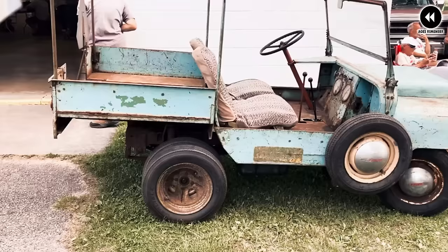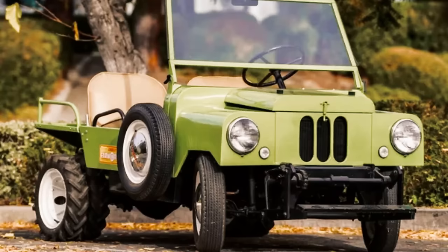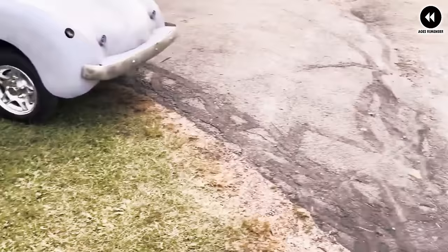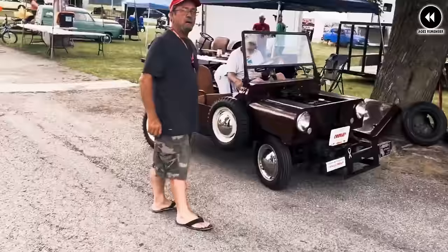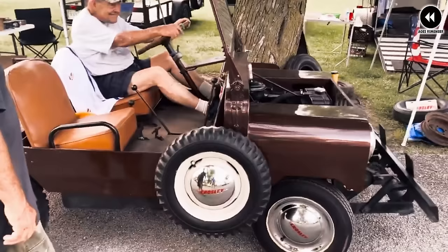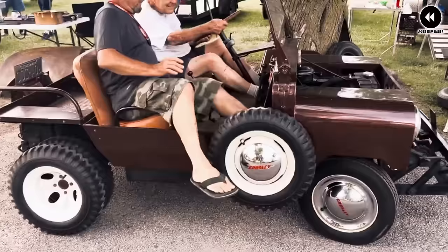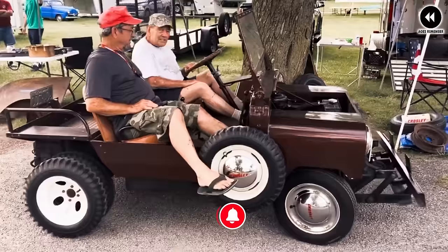Despite its innovative design, the Farmer Road faced challenges — its compact size limited towing capacity and overall utility compared to larger farm vehicles, and its niche appeal meant it wasn't widely known. Nevertheless, the Crossley Farmer Road remains a fascinating example of automotive ingenuity. Its pioneering design laid the groundwork for future agricultural vehicle technology, and its legacy continues to be celebrated by enthusiasts and collectors today.